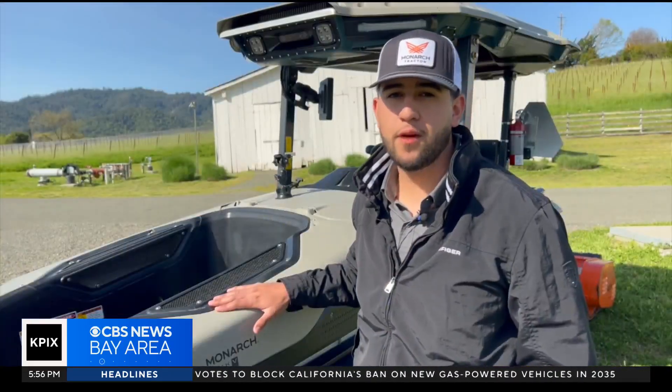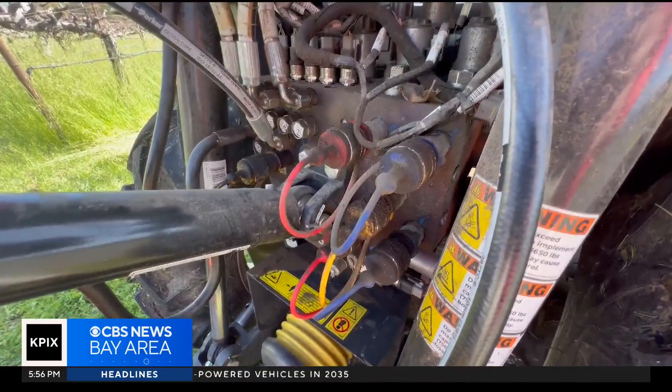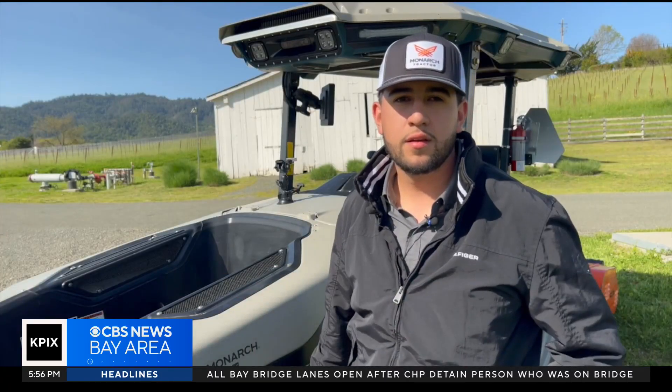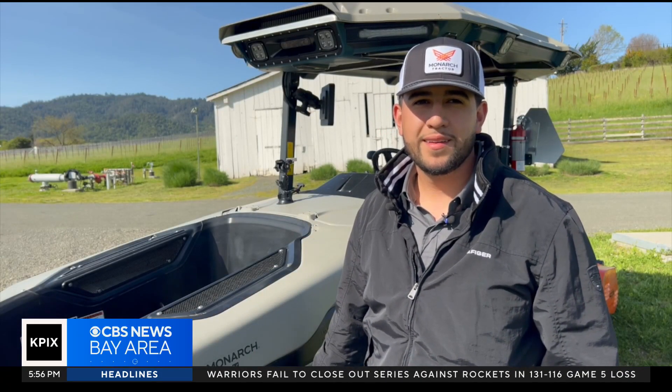It is a 40-horsepower constant tractor with a battery of 110 kilowatts, lasting anywhere between 4 to 14 hours worth of work. Fabian Alvarez works for Monarch Tractor — they're made here in Livermore, California. Made in the USA!